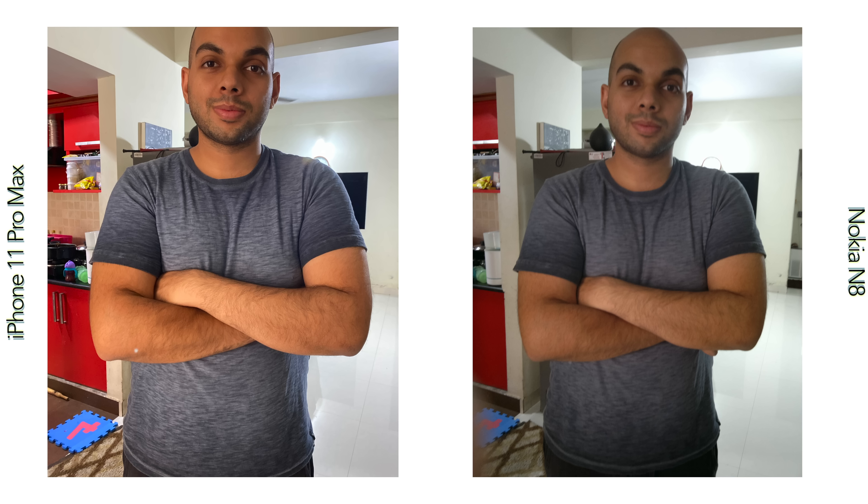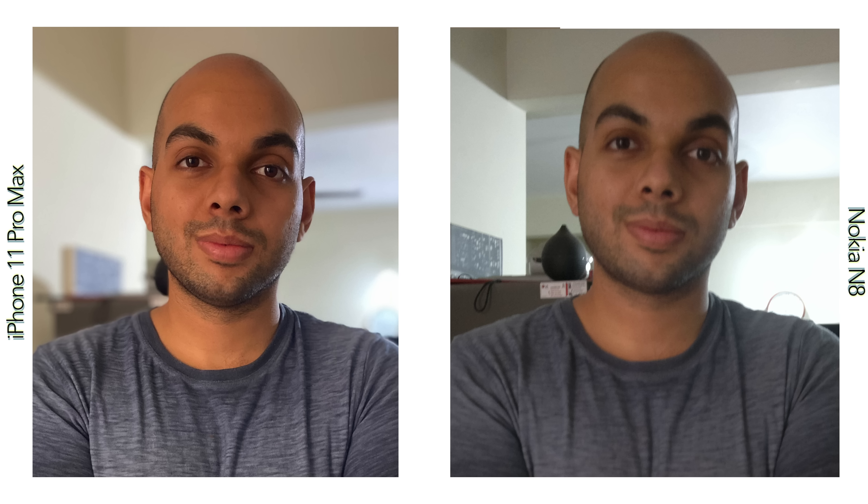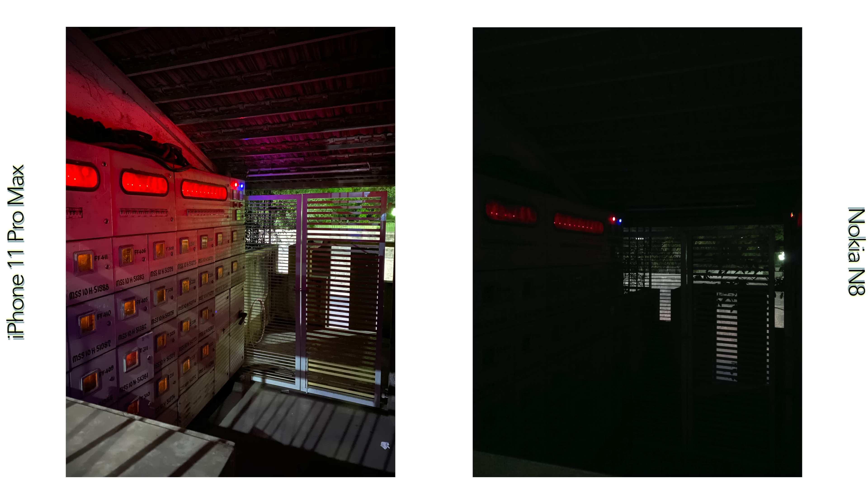Coming to depth of field, the large sensor on the Nokia N8 ensures a pretty shallow depth of field, which is more pronounced if you get closer to the subject or object. Focusing close by is easier if you enable macro mode, and the focusing distance remains more or less the same as the iPhone, but you can get a more pronounced shallow depth of field on the iPhone with the help of portrait mode.